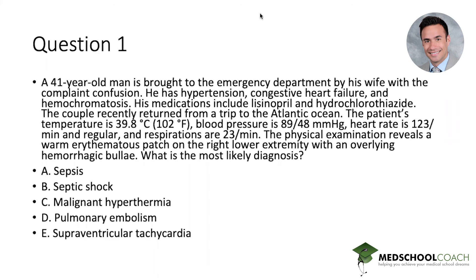So the question here: a 41-year-old man is brought to the emergency department by his wife with a complaint of confusion. He has hypertension, congestive heart failure, and hemochromatosis. His medications include lisinopril and hydrochlorothiazide. The couple recently returned from a trip to the Atlantic Ocean. The patient's temperature is 102 degrees Fahrenheit, blood pressure is 89 over 48, heart rate is 123 and regular, respirations are 23, and the physical examination reveals a warm erythematous patch on the right lower extremity with a hemorrhagic bullae. What is the most likely diagnosis?